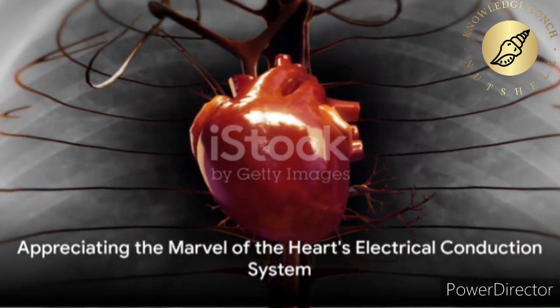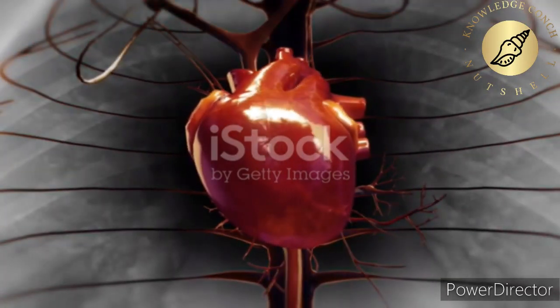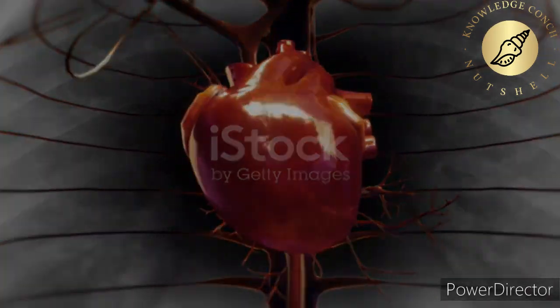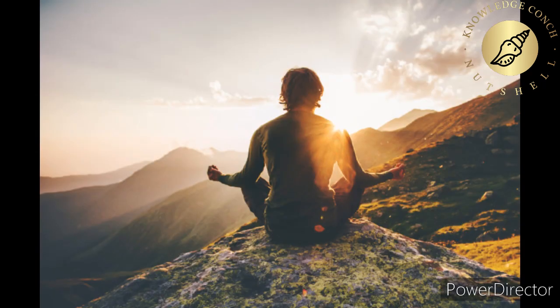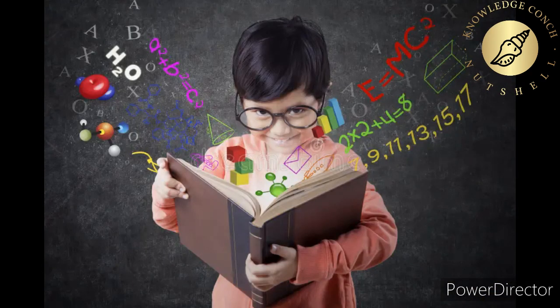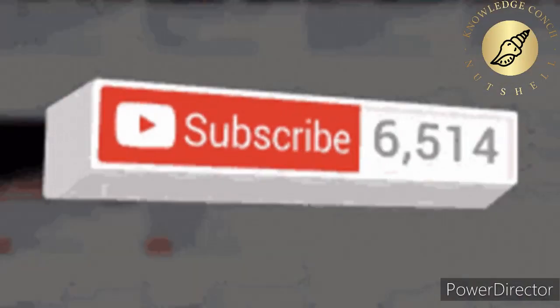And remember, every beat is a testament to the marvel that is the human heart's electrical conduction system and its natural pacemaker. Thank you for joining us today on Knowledge Conk channel. Stay tuned for more enlightening journeys into the wonders of science and knowledge. Until next time, may the pursuit of wisdom guide your path.